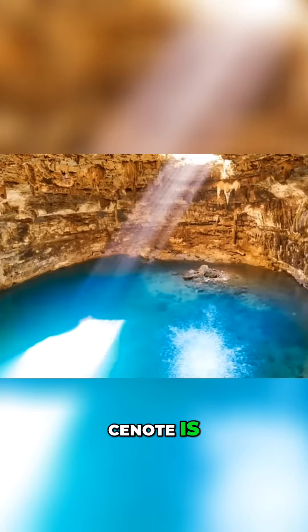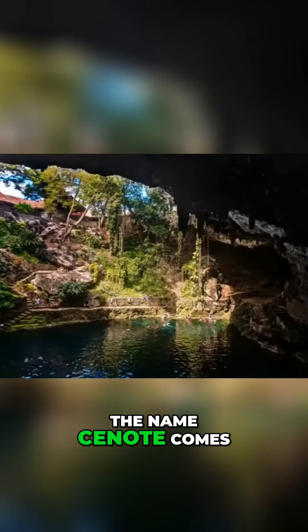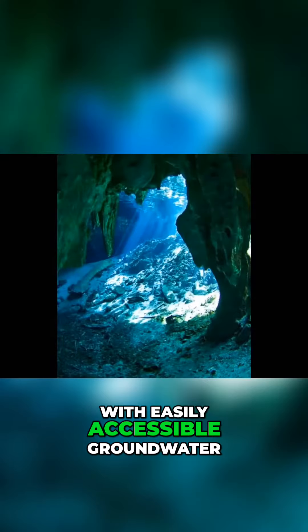As mentioned earlier, a cenote is another name for a large sinkhole with exposed subsurface water. The name cenote comes from the Yucatec Maya word Tz'onot, which refers to any location with easily accessible groundwater.